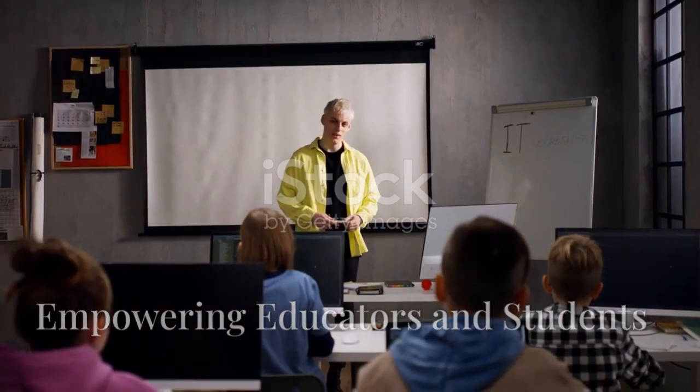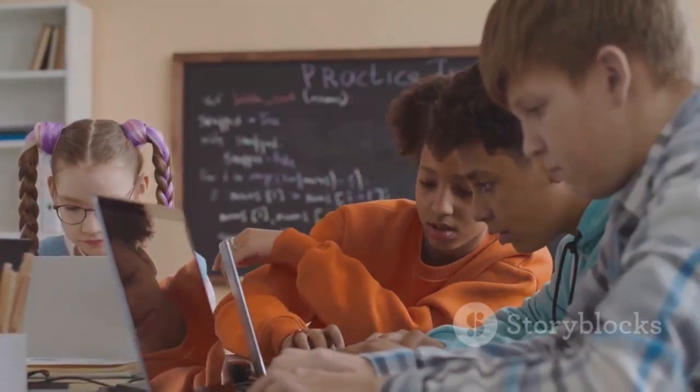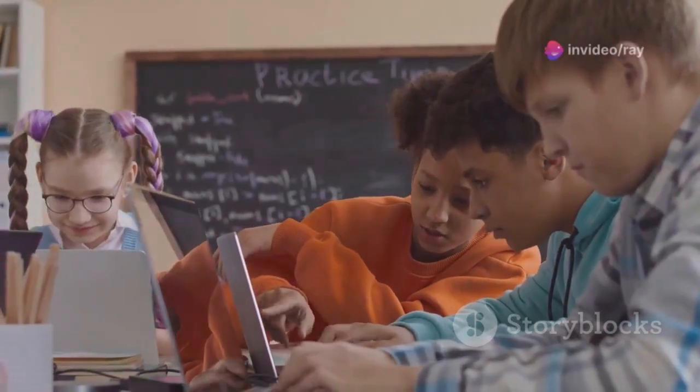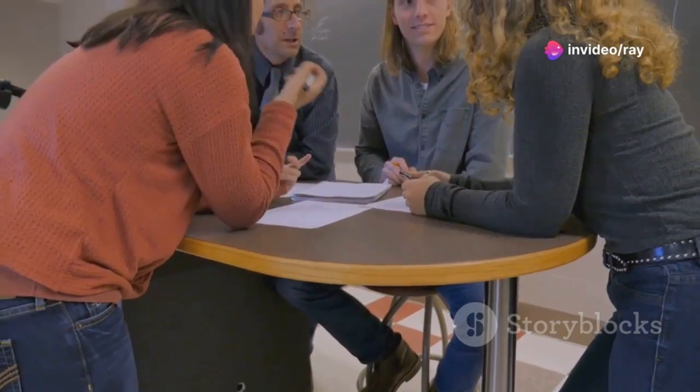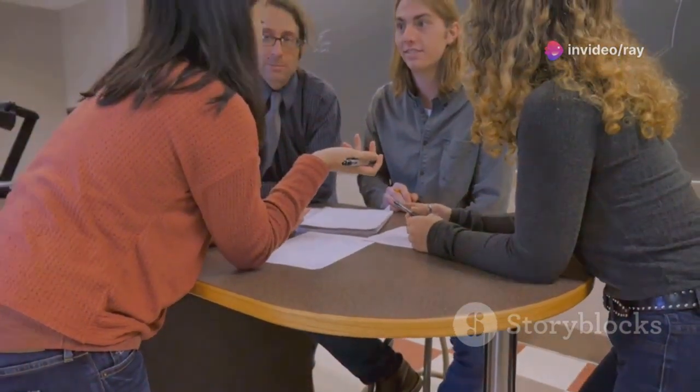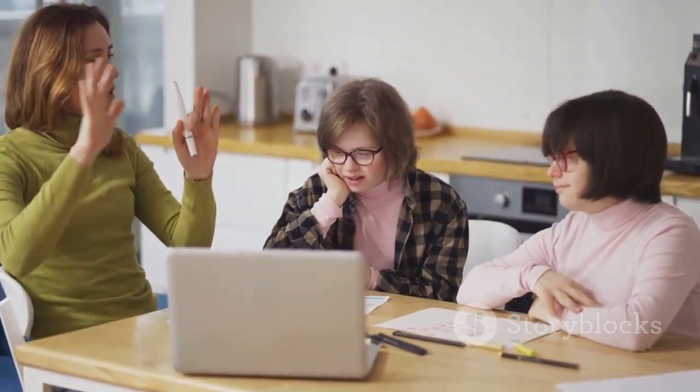By embracing these tools, educators can foster a more collaborative and student-centered learning environment. Students become active participants in their learning, engaging in meaningful discussions, collaborating on projects, and taking ownership of their education. Moreover, the certification process provides educators with a sense of professional growth and accomplishment, demonstrating their commitment to continuous learning and dedication to providing the best possible education.